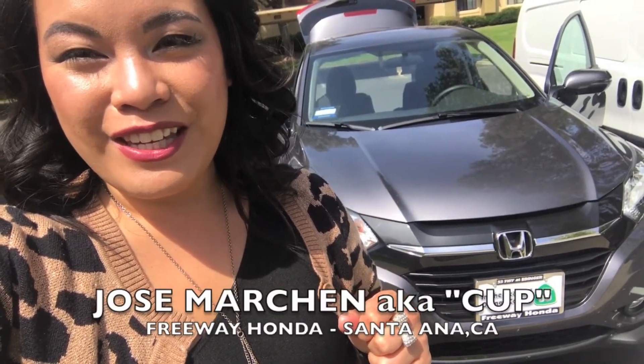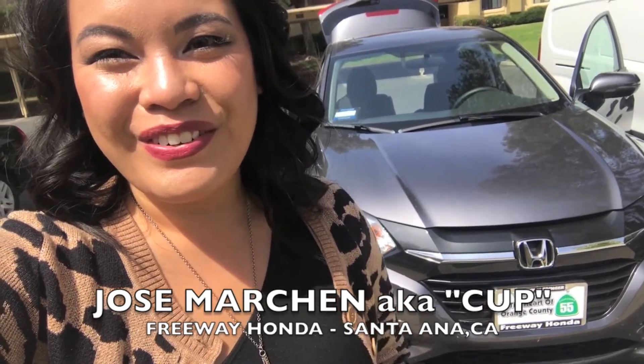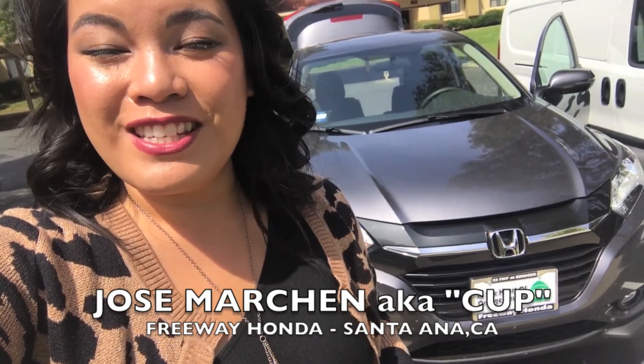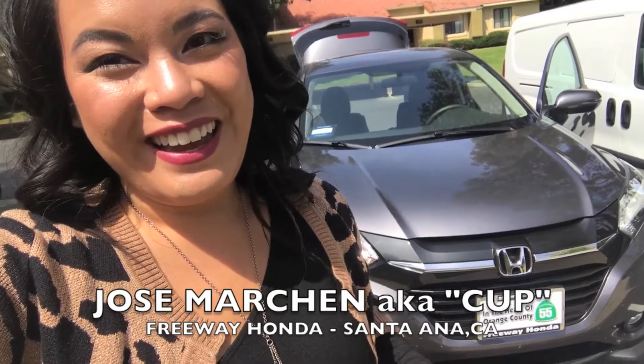Again I want to say thank you to Cup at Freeway Honda in Santa Ana, California for making this a smooth transition. Thank you again. I am so incredibly happy.